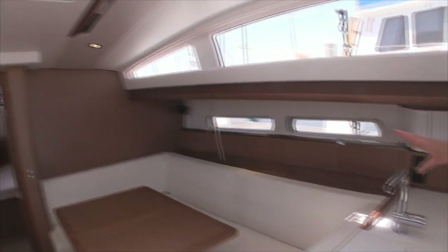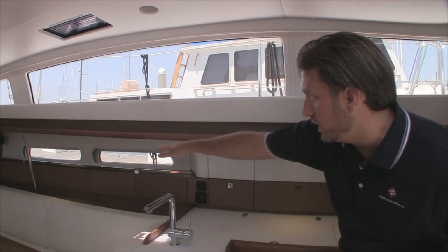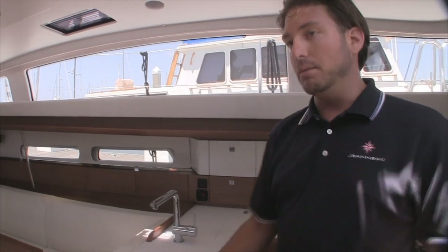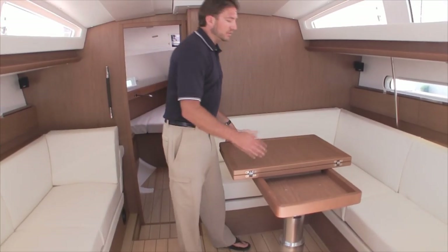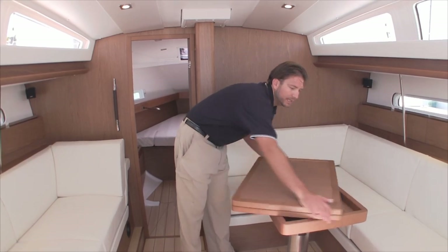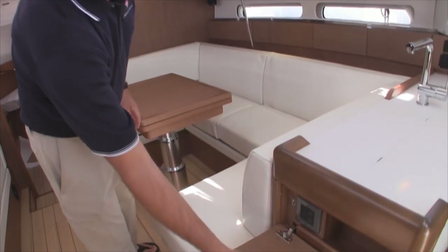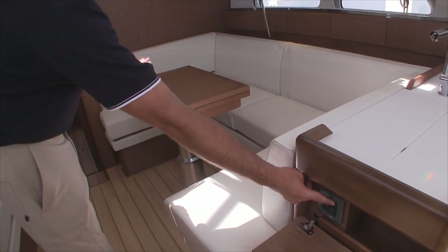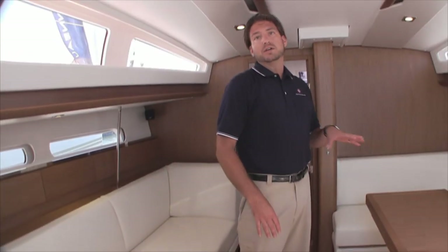Looking up forward, you really see what this Deck Salon offers — tons of light. It feels like you're standing in a catamaran; everywhere you sit you have a visual outside of the vessel, which is remarkable in a monohull. The salon table itself has three different functions: it expands to a large size with a quick pull-pin that locks into place, there's an electric switch that lowers it to a coffee table or raises it back to a dining table, and it also has a filler cushion so you can make it another berth.